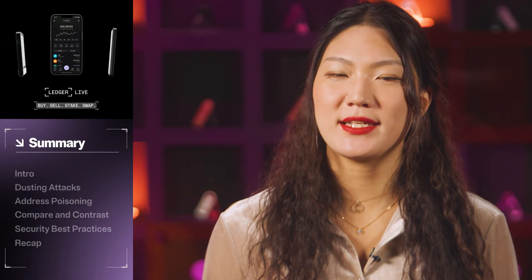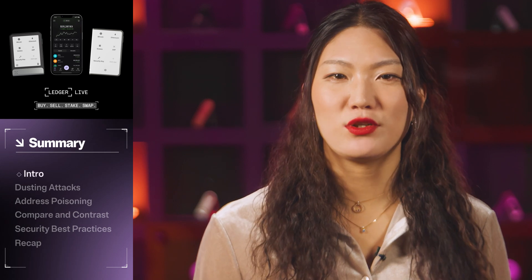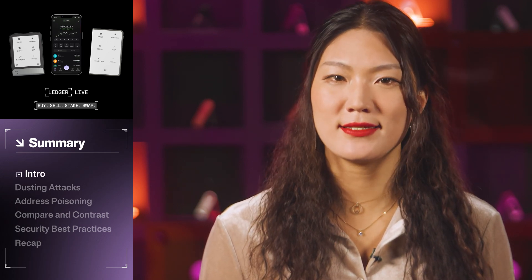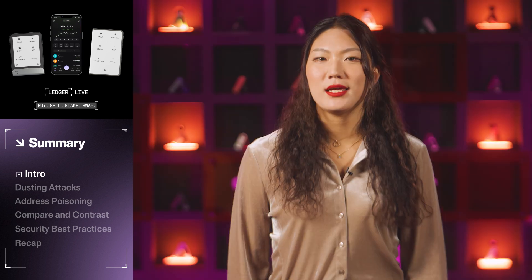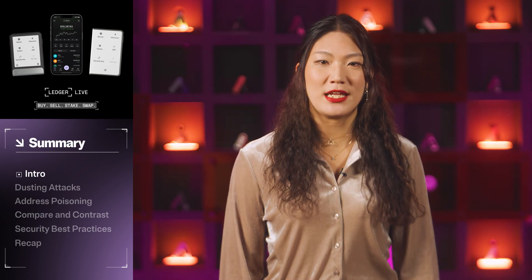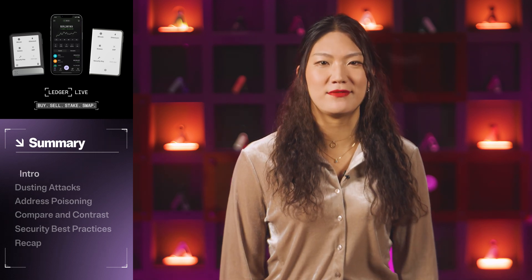Hi there, I'm Remy from Ledger, and today I'm going to talk about dusting and address poisoning attacks. In a crypto world with threats of scams and attacks, vigilance is the best defense. Today, I'm going to teach you two common tactics that bad actors use: dusting attacks and address poisoning attacks. In this video, we'll explain what these attacks are, what makes them dangerous, and tell you how to deal with them to minimize their impact and keep your funds safe.